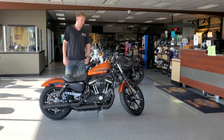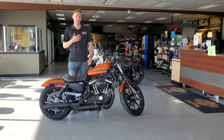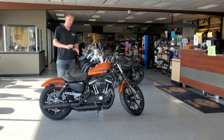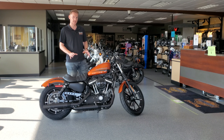Hey there Zylstra Harley-Davidson family. My name is Jeff. I'm one of the fit specialists here, and I'm here to talk to you today about this excellent 2020 Harley-Davidson Iron 883. This motorcycle is built more for the commuter. It has a low-height tuck-and-roll seat which should be able to accommodate riders of most sizes.